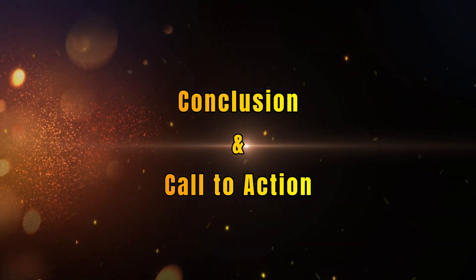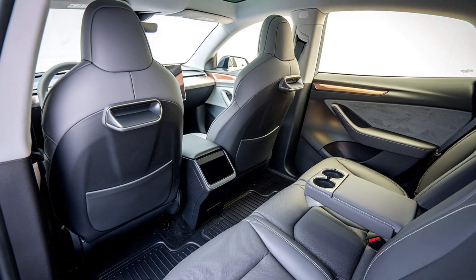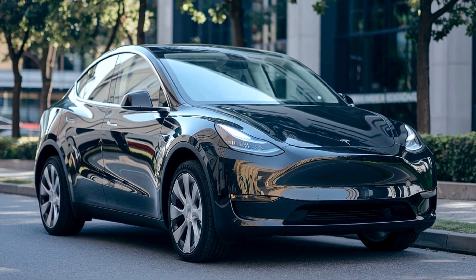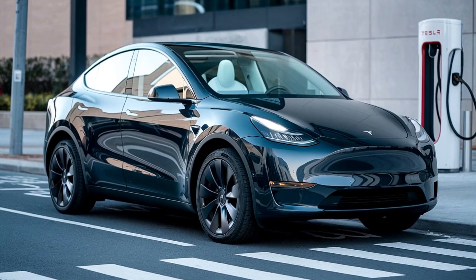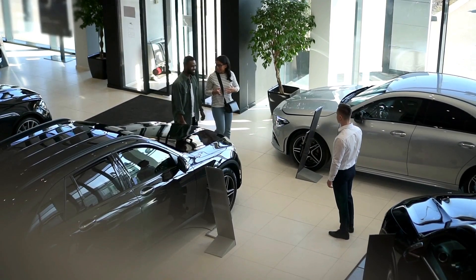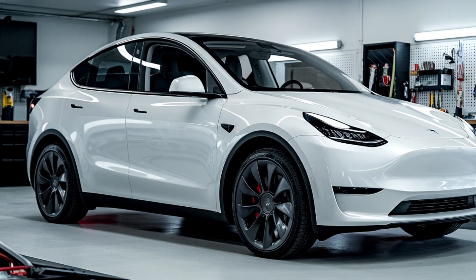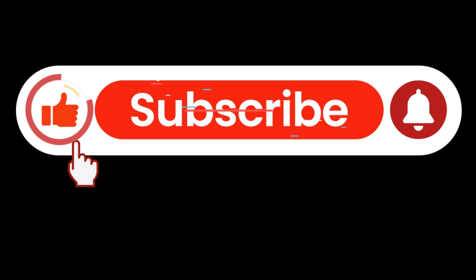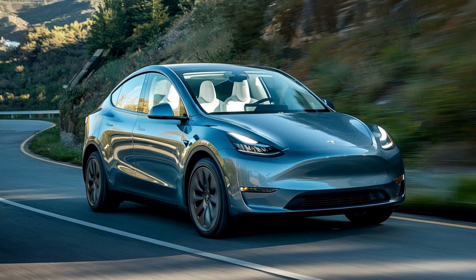Conclusion. The 2025 Tesla Model Y delivers across the board. With its futuristic design, spacious and tech-filled interior, exceptional safety features, thrilling performance, and the latest in automotive technology, it's a vehicle that stands out in a rapidly growing market of electric SUVs. Whether you're interested in making the switch to electric or simply want a cutting-edge SUV, the Model Y has something to offer. If you found this review helpful, be sure to like, subscribe, and hit the bell icon so you never miss out on more in-depth car reviews and the latest news in the EV world.